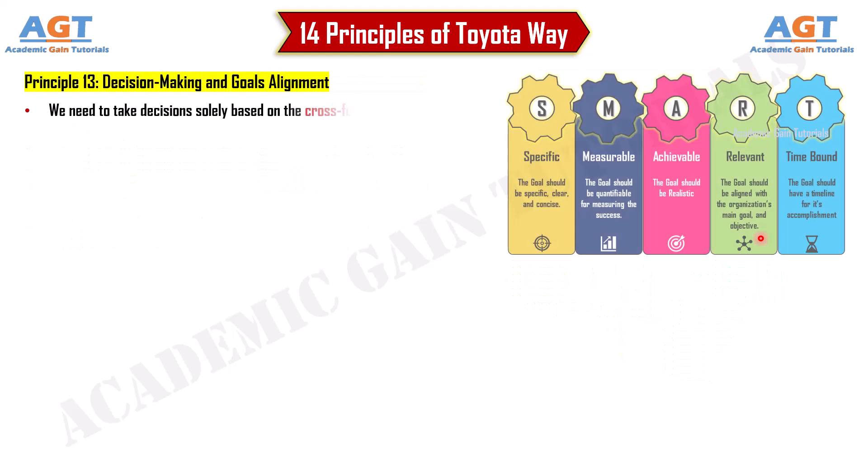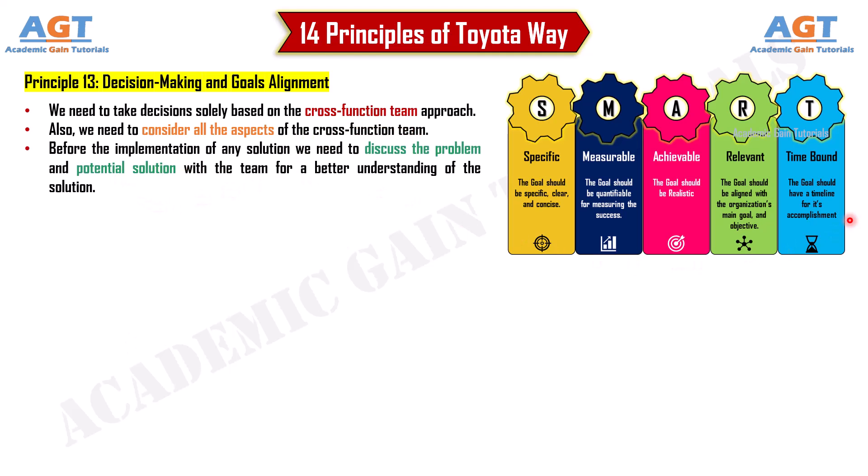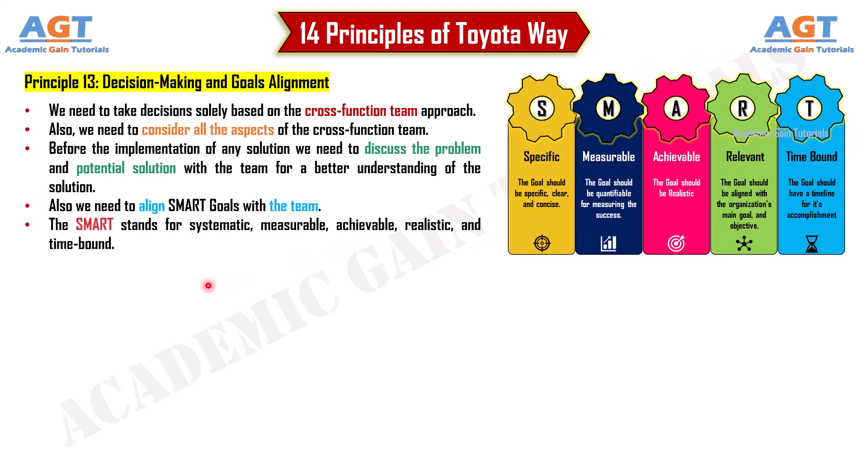Principle 13: Decision-making and goals alignment. We need to make decisions based on a cross-functional team approach, considering all aspects before implementing any solution. Discuss problems and potential solutions with the team for better understanding. We also need to align SMART goals with the team — SMART stands for Systematic, Measurable, Achievable, Realistic, and Time-bound.